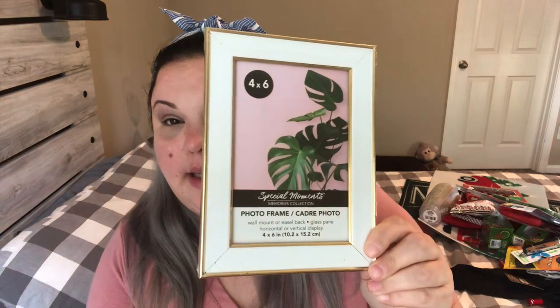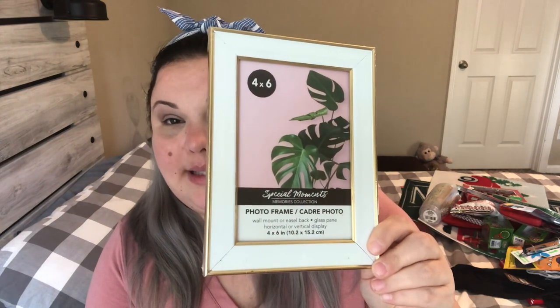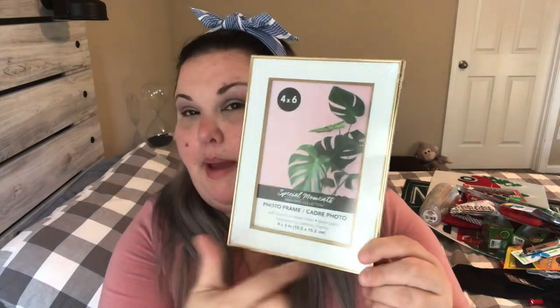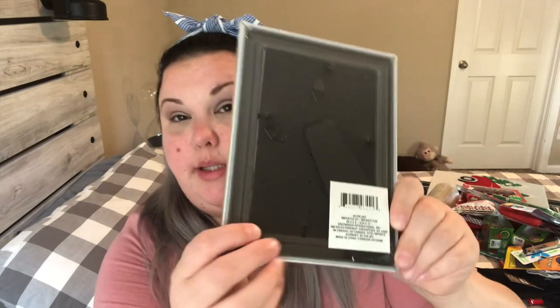So cute — it just looks really nice and I had to pick it up. It still has plastic wrap on it, but it's a new picture frame — a four by six. I love the gold with the white, kind of matte matting. It says wall mount or easel back, and it does have both the easel back and the wall mount. It has a glass pane, so it's just super cute.